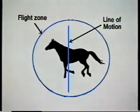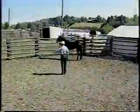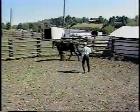Horses also have lines of motion. When a handler is within the comfort or flight zone, they will cause the horse to move forward or backward, depending on which side of the line of motion they are standing on. The quicker you move into the flight zone, the quicker the horse reacts.